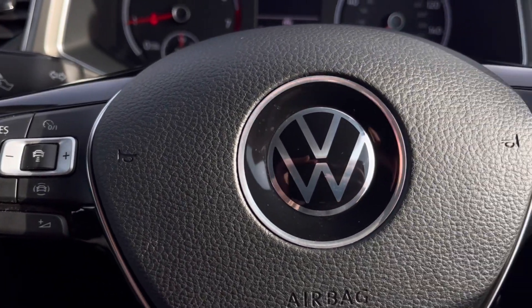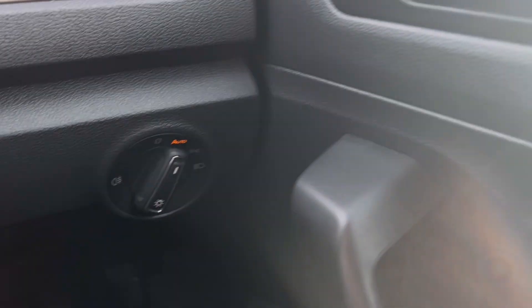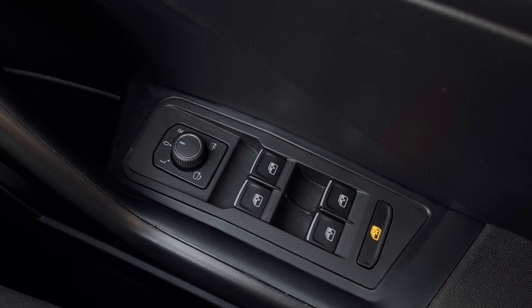Making our way inside the vehicle, you'll notice the multifunction steering wheel has a nice leather grip, and we have automatic headlights ensuring they activate at the correct times. All controls on the driver's door are easily accessible on the right-hand side.